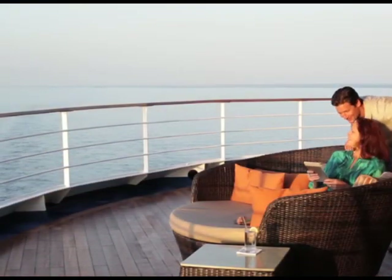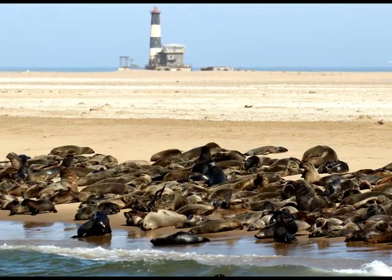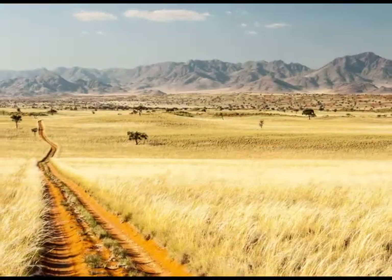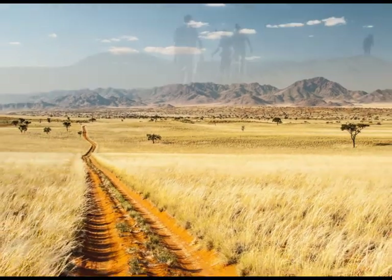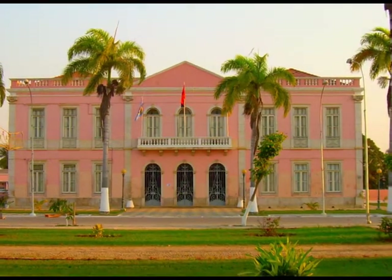You'll visit Lüderitz and Walvis Bay, both in Namibia. Then cruise on to Namib, located in Angola, exploring the amazing desert. Next, you'll visit Lobito, also in Angola.